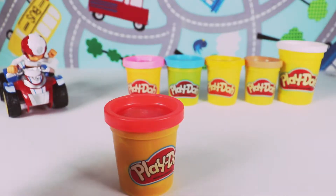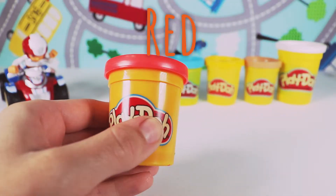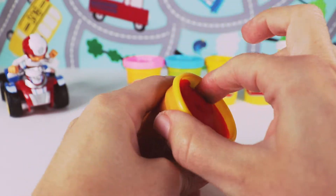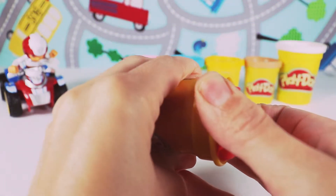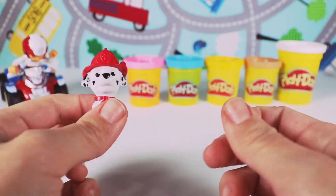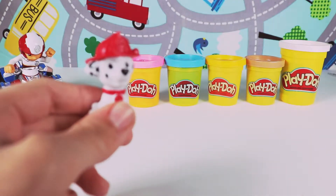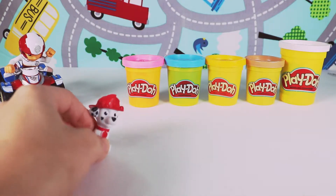Next we have red Play-Doh. Let's open up our red Play-Doh and see if one of the other pups is inside. Let's see — I feel another pup. Who could it be inside the red Play-Doh? It is Marshall. Thanks for finding me, friends. Now I know we need to find the rest of the pups. I wonder who else is hiding inside these Play-Dohs. I'll help get the next one. Thanks Marshall.